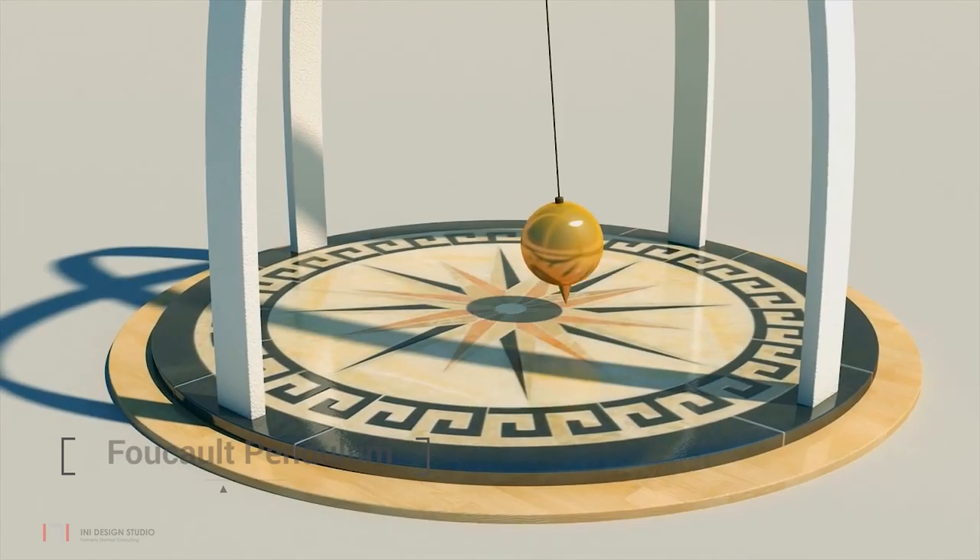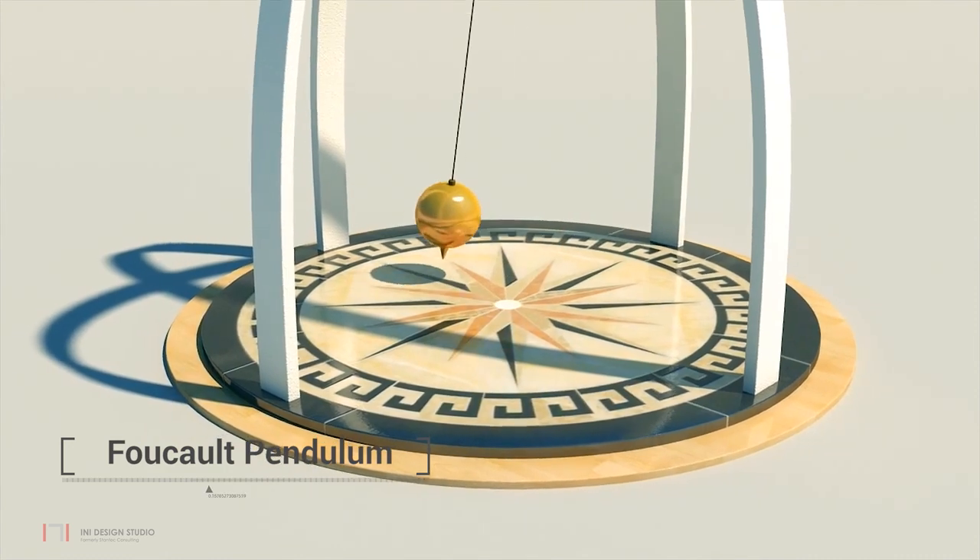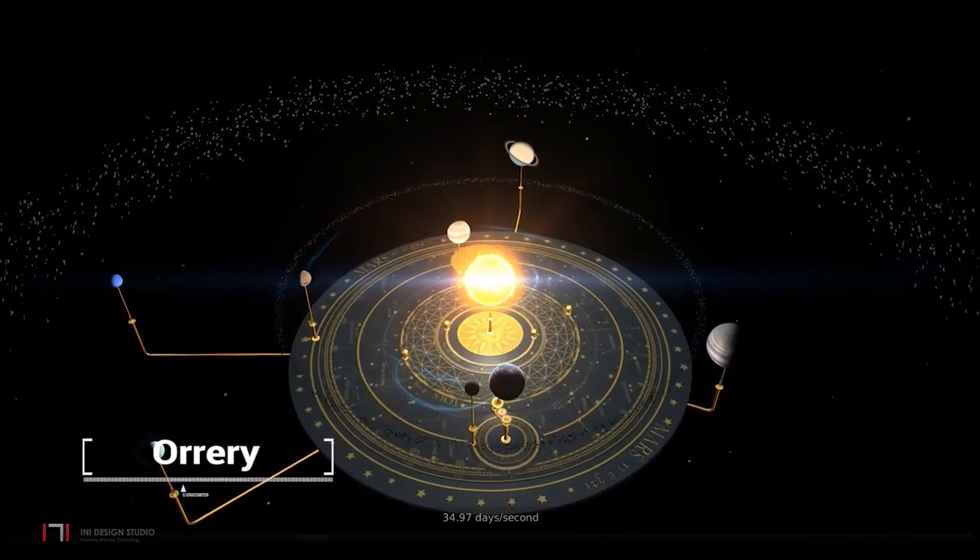One also encounters key exhibits such as Foucault's Pendulum, Orrery, and Photobooth on this floor.